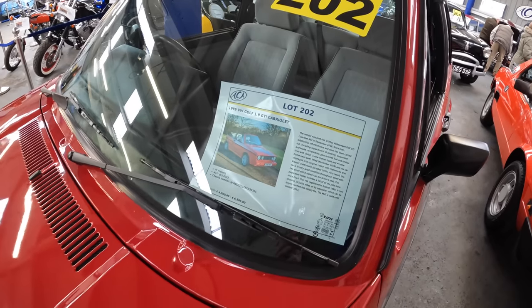Welcome back to another video. Today we are at Anglia Car Auctions once again for the April classic car sale. There are loads of cars here — I think there are over 250 going through over the weekend. Let's have a look around and see what's going under the hammer.